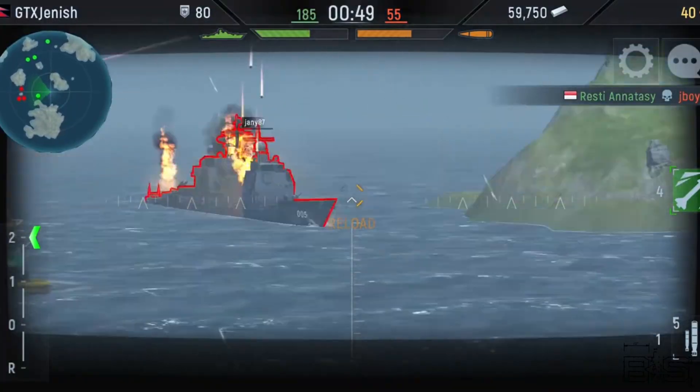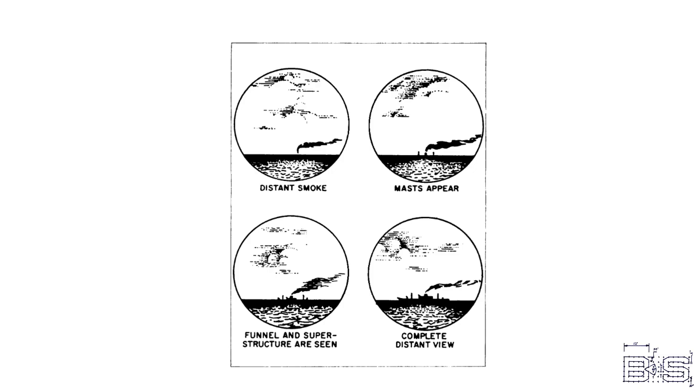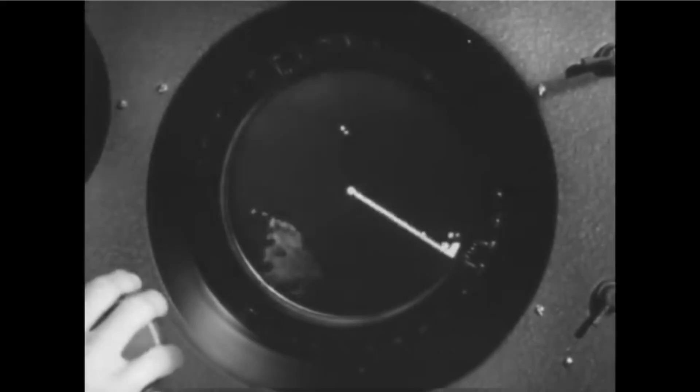I know some of you play warship games where you see a third-person view of ships fighting each other. Nobody would ever see that in real life. The most the crew could see was an indication on a dial, a mark on a piece of paper, a view of the target through a telescope, or a blip on the radar if you're lucky. Would you still play these warship games if all you could see is realistic indications from inside a ship? Let us know in the comment section below and don't forget to like and subscribe.